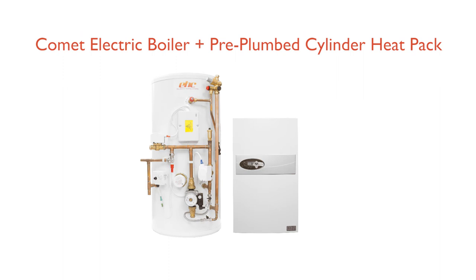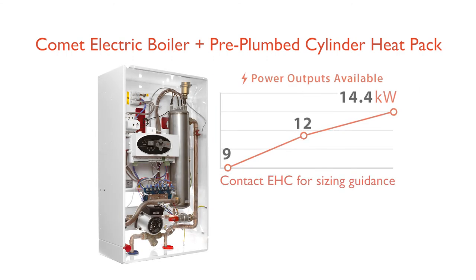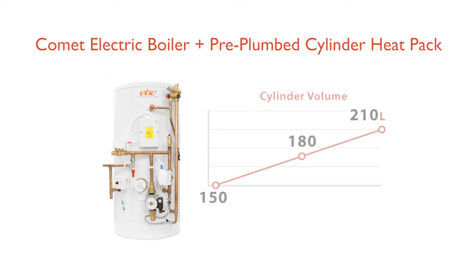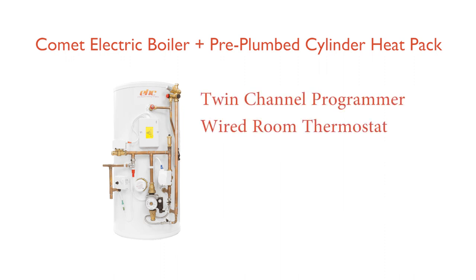Comet Electric Boiler and Pre-Plumbed Cylinder Heat Pack. This package includes the following products: choice of Comet Electric Boiler from 9 kW to 14.4 kW; choice of a pre-plumbed and pre-wired indirect unvented stainless steel cylinder from 150 litre to 210 litre. Each pack is supplied with a twin-channel programmer and wired room thermostat.